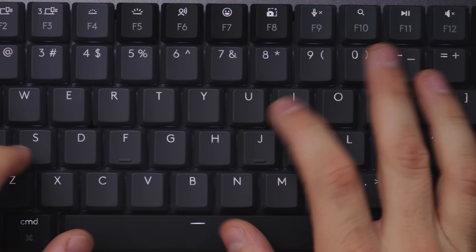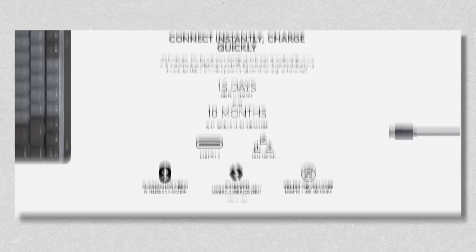On a full charge it can last up to 15 days with the backlight, but if you turn the backlight off, it can last up to 10 months without charging. We love these two products from Logitech. I will link them below. Thank you so much, Logitech, for sponsoring this gift guide.